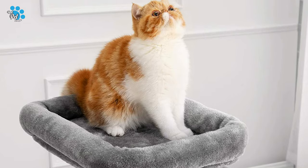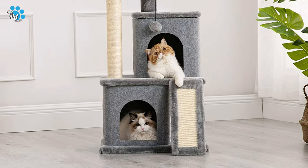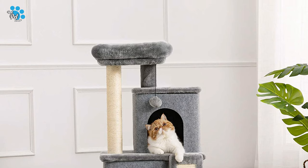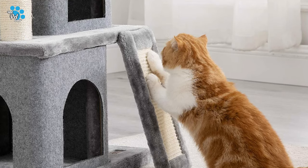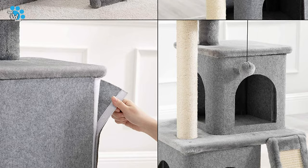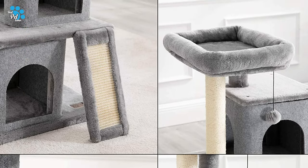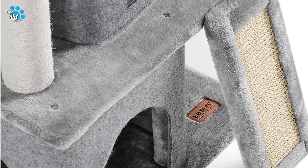Unlike other cat trees in the market, this cat tower for indoor cats is designed with super solid and well-balanced construction, providing endless opportunities for cats to play, explore, scratch, or just relax. The heavy-duty wooden base ensures its stability, so your cats can safely climb up and down. With 500 GSM skin-friendly short plush covering to keep your cats warmer and comfortable, two roomy hideaway cat condos improve their sleep environment.